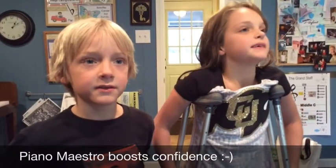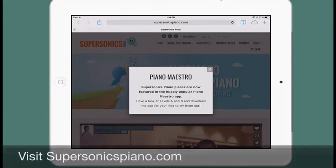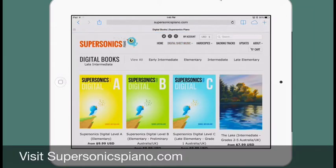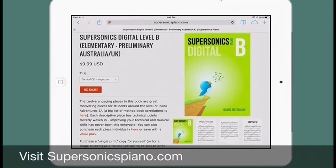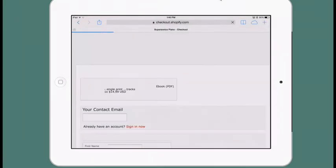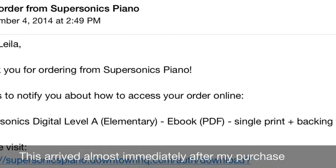If your students enjoy shopping within the Piano Maestro growing library and find the music by Daniel McFarlane and other composers irresistible, you may want to purchase the hard copy or digital editions. Here are the steps: first, you'll need to purchase your digital sheet music from Daniel's site, supersonics.com. Don't forget to purchase the backing tracks as well, as these are an exciting option for students to use as they master a piece.